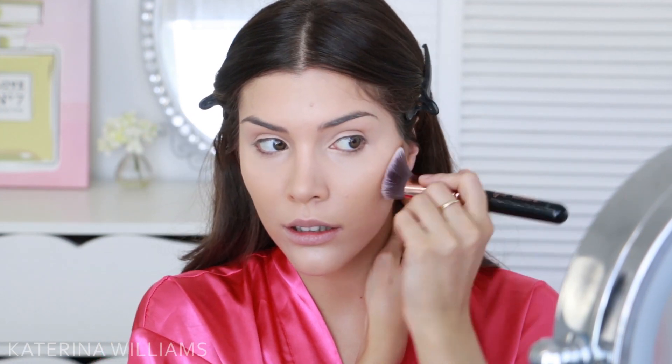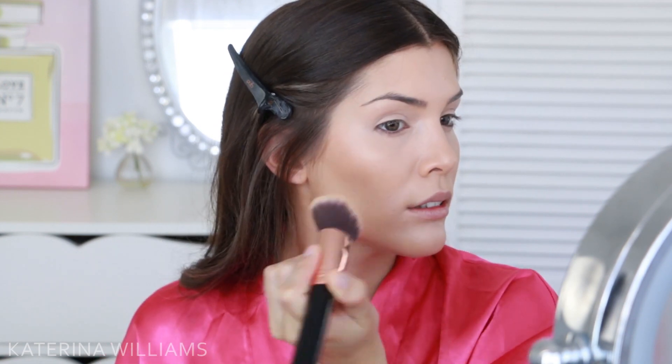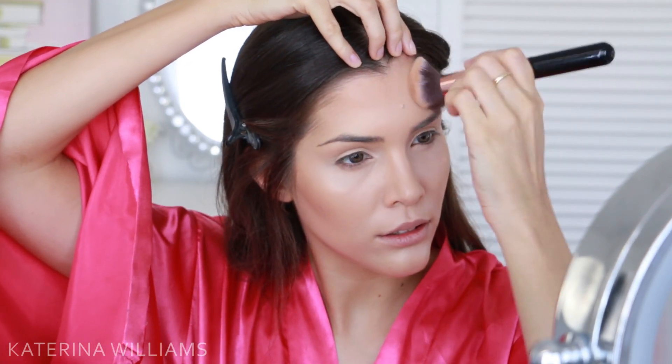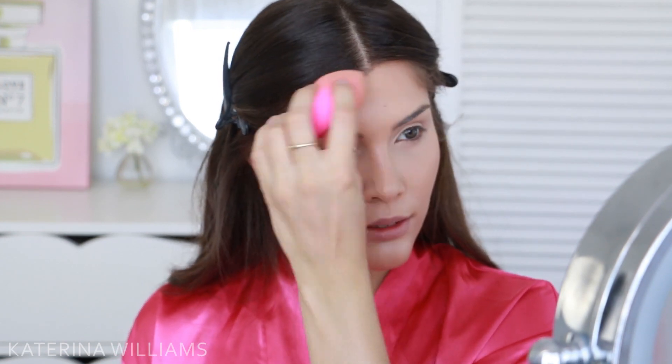Before I set my face, I'm going to go in with the Chanel Cream Bronzer to bronze up my face a little. I'm taking this on a Sigma F84 brush and stippling this onto my cheekbones, jawline, and forehead. This brush blends it out pretty well already, but I'm just going to go back over the top of the bronzer with my Beauty Blender to make sure it all looks seamless.